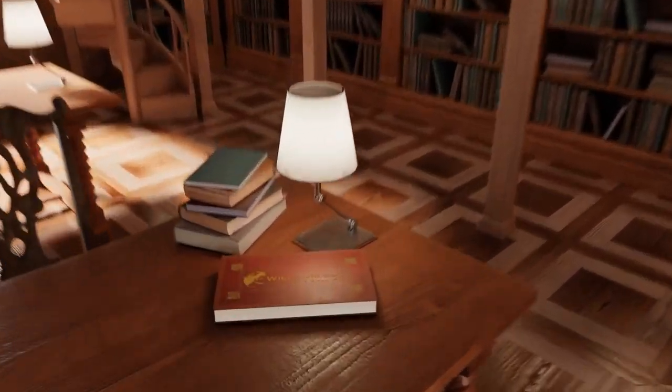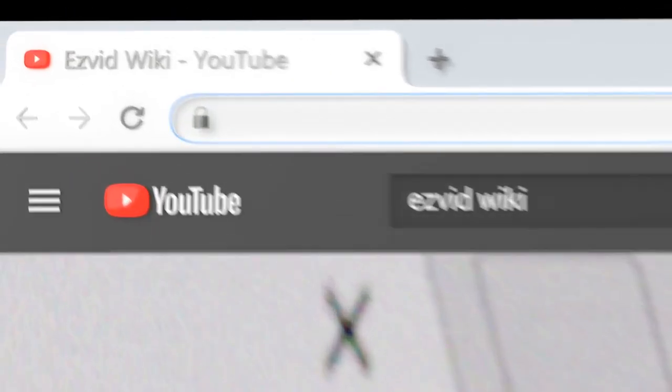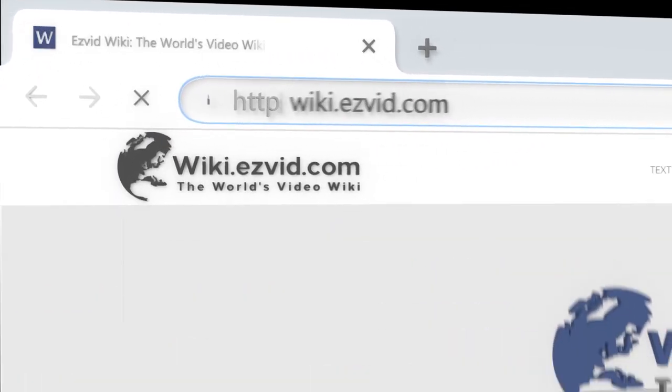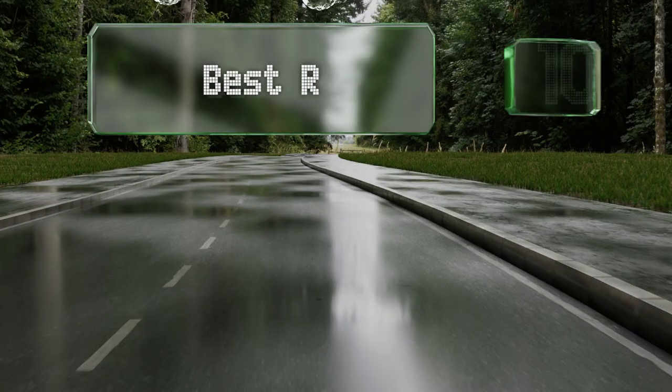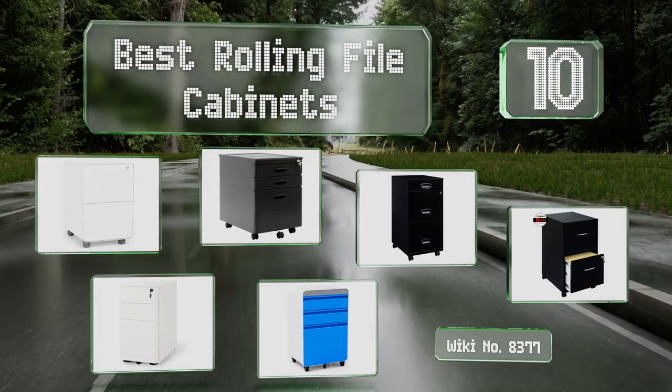EasyVid presents the 10 best rolling file cabinets. Let's get started with the list.